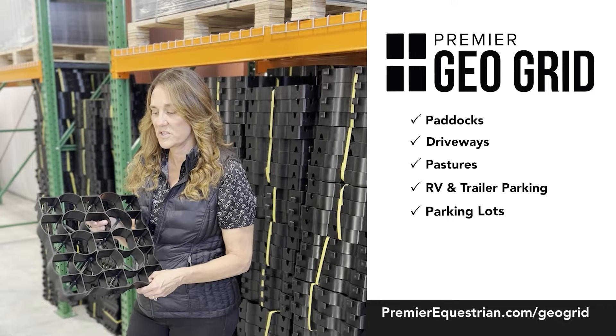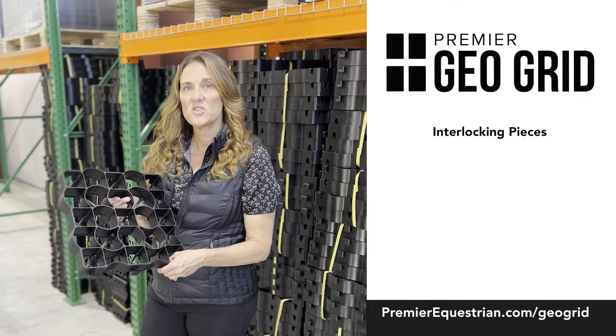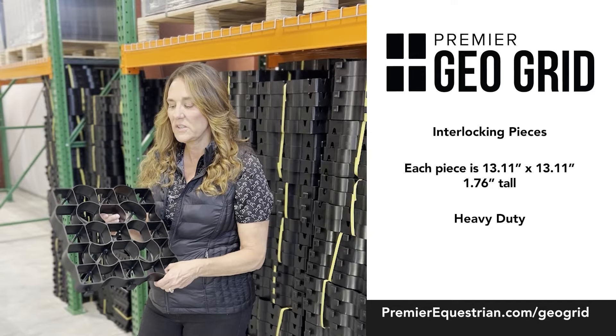It's also very good for erosion control and drainage. It's interlocking, and they come in one square meter layers. Each part is just over one square foot, and we have them in stock. This product is heavy-duty, and our price is very economical for a heavy-duty grid. When filled, it can hold up to 250 tons per square meter.